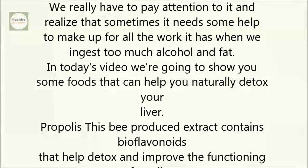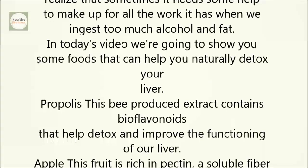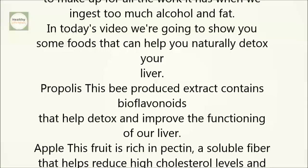Propolis. This bee-produced extract contains bioflavonoids that help detox and improve the functioning of our liver.